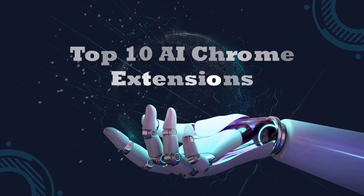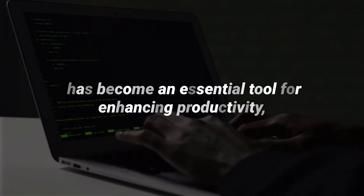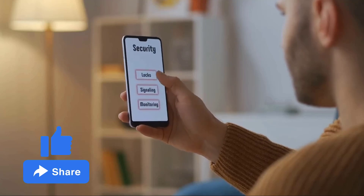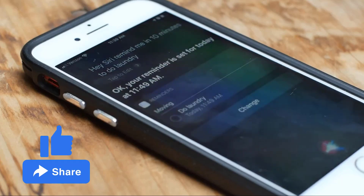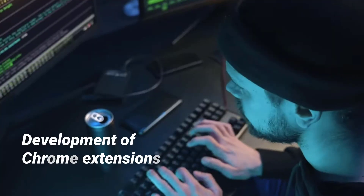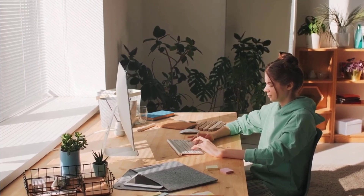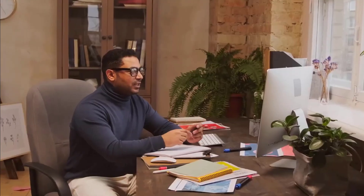Here are the top 10 AI Chrome extensions. Artificial intelligence has become an essential tool for enhancing productivity, streamlining workflows, and simplifying everyday tasks. With the ever-increasing integration of AI in various aspects of life, the demand for easy-to-use AI solutions has skyrocketed. One such domain where AI is making a significant impact is the development of Chrome extensions designed to assist users as they browse the internet.